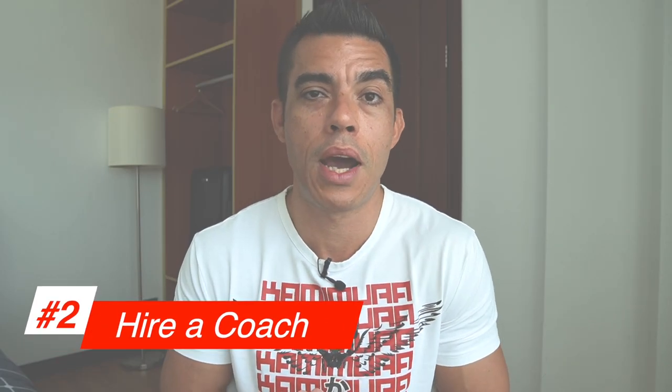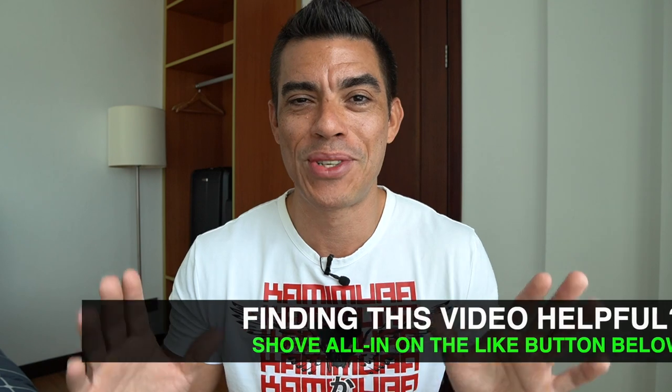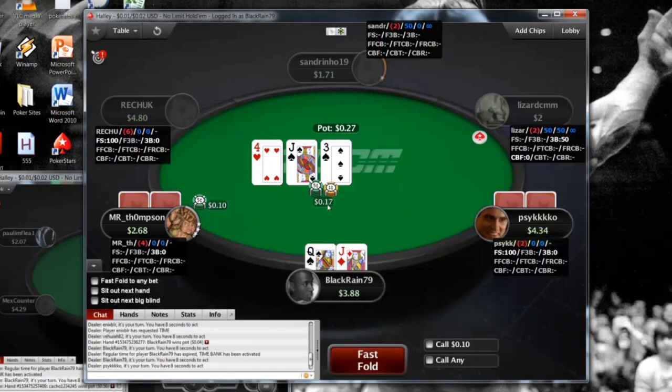Thing number two you can do to quickly improve your game — and there's probably nothing better than this — is simply hiring a coach. Throughout my professional poker career I have hired multiple coaches, both on the strategy side and the mental game side. This is one of the absolute quickest ways to improve your results because you get one-on-one custom advice from a high-level winning poker player that is specifically tailored to you. When I used to coach, I'd work one-on-one with a player, going through their Poker Tracker database and giving them live sweats, often through TeamViewer, Skype, or Zoom to share screens and discuss hands in real time.